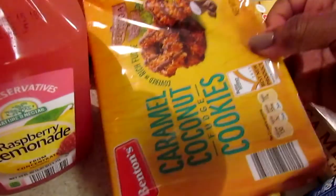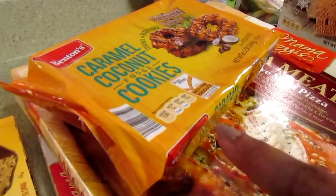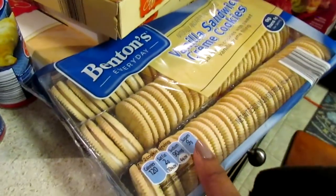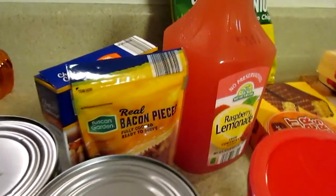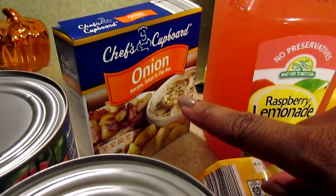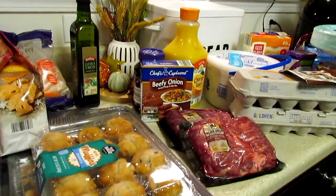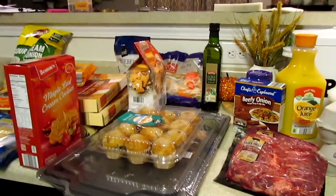I also got some California raisins, some caramel coconut for JJ, and peanut butter wafers because Josiah asked for them. Josiah is very observant — he knew JJ wanted the coconut and Jason wanted something else, and he grabbed red grapes, but I'd just bought green grapes from Walmart so I skipped those. I also got some raspberry lemonade, bacon pieces, onion soup mix at 55 cents, sour cream and onion chips, and a 24-pack of purified water.